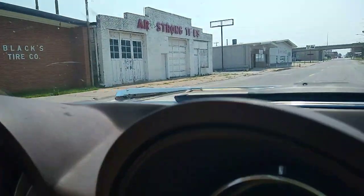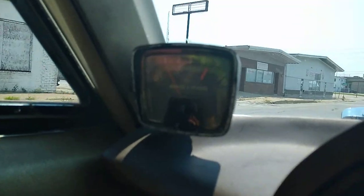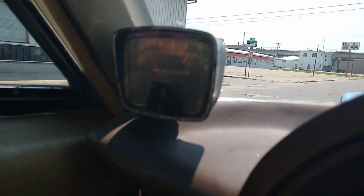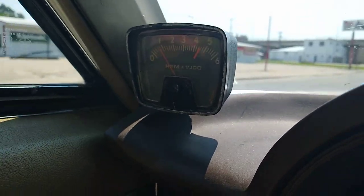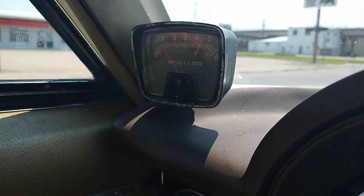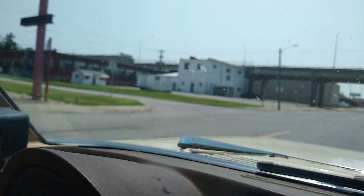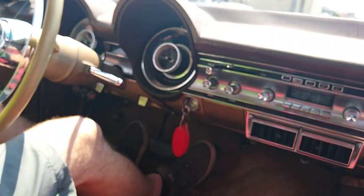Oh, I've got to show you guys this. Ben told me that he's had this tach for how long? Probably 15 or 20 years — he's been saving it. And look where it's at, right here in this Polara. That's an old school tach right there, man. You never see one like that.